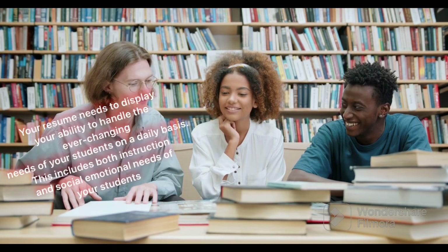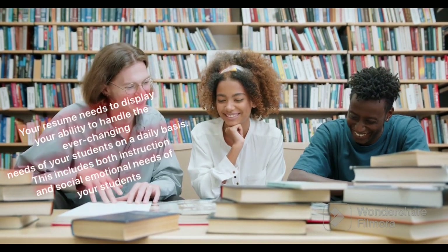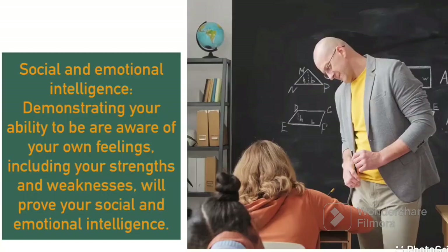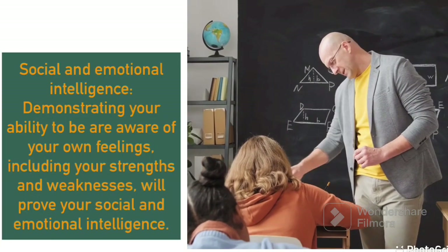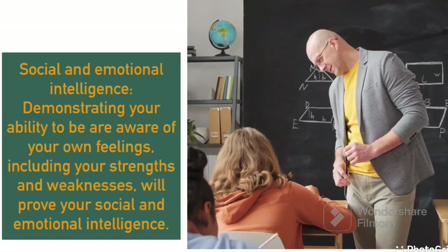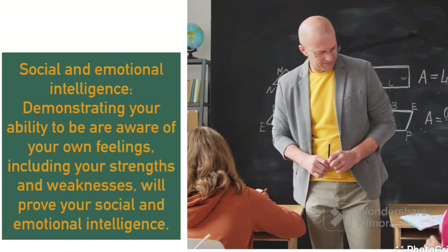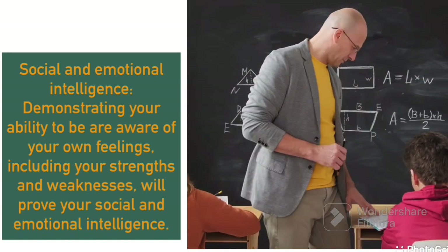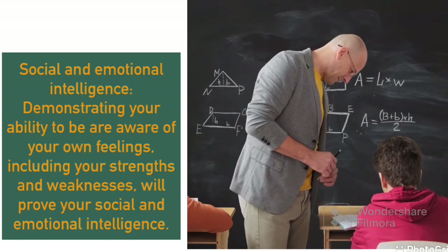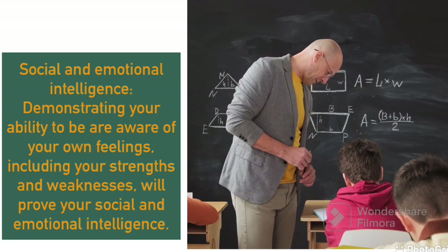You need to show your social-emotional balance within a classroom — that is social-emotional intelligence. You should demonstrate that you are aware of your own feelings, your strengths and your weaknesses, and that you can balance those strengths and handle all students in the classroom according to their weaknesses and strengths.